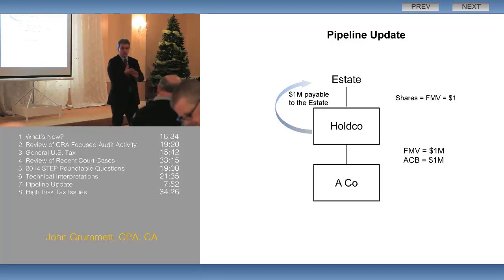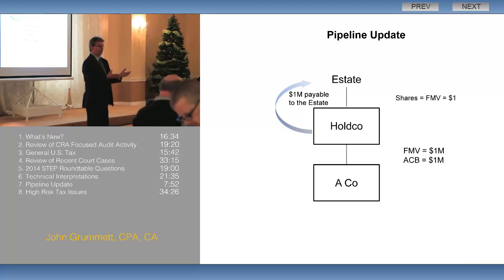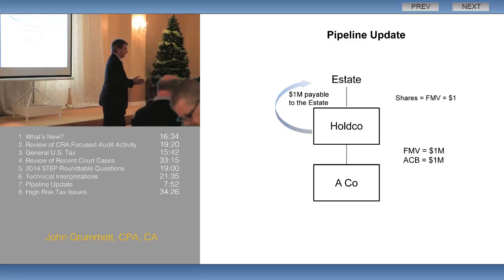The two in-between situations I can think of: one, we've got rental properties in the company — does it have to be an active business? The other is, what if we've got a mortgage portfolio, or a bunch of marketable securities, or that type of thing? Is that considered a business?